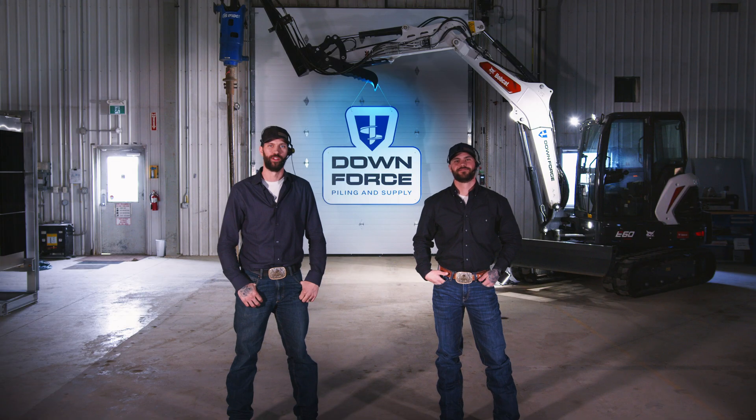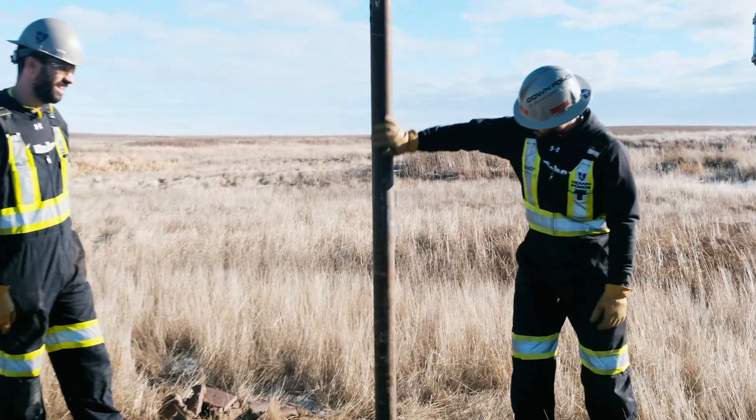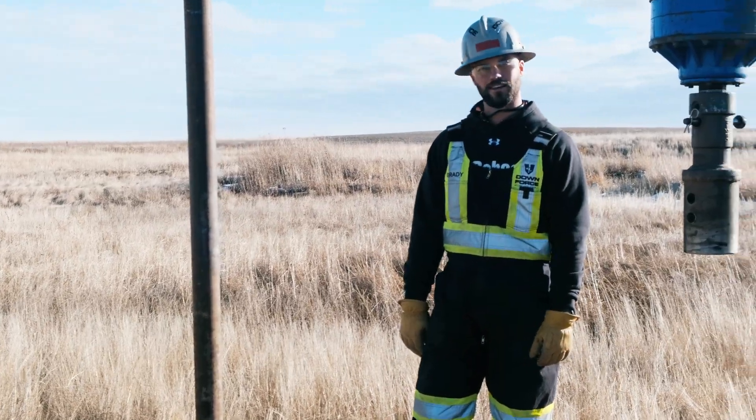Let's check out the damage. Downforce screw piles are reusable even after the blast. As you can see here, it just took the rust off. Still solid as ever — build your deck on it.